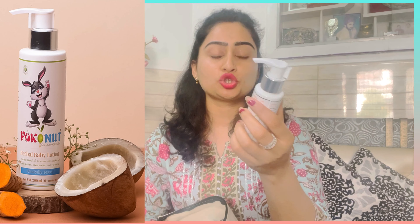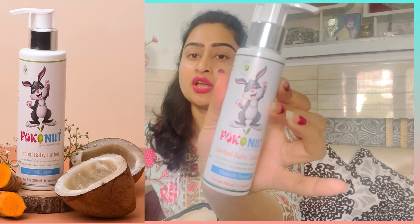I will show you what I got. I got 5 products in this kit. First of all, I will show you the herbal body lotion. It is a lotion — different from a cream but very good.